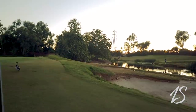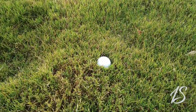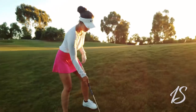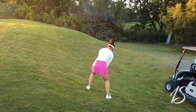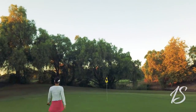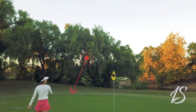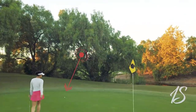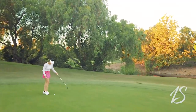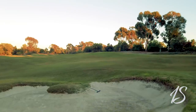This is Caitlyn's shot — not the best lie, kind of uphill. She hit a pretty good shot though. Caitlyn is about 15 feet away for birdie. Let's go see where I'm at.